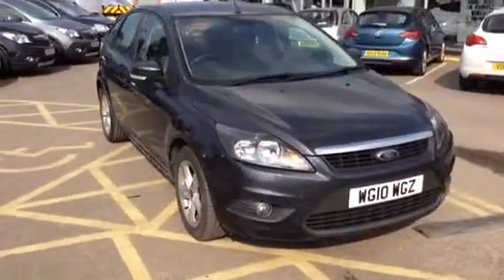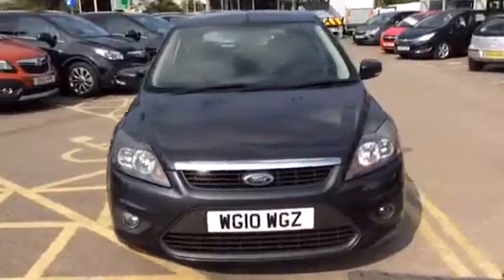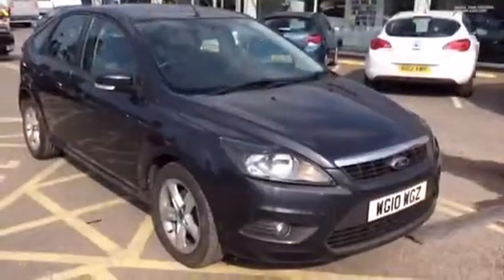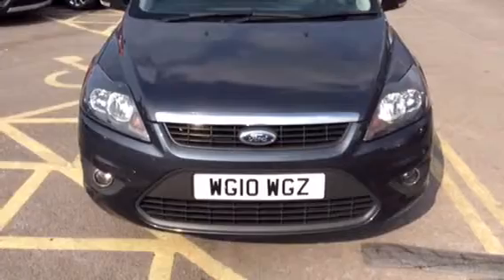Hello and welcome to Bayless Vauxhall Foster. Today we are viewing this Ford Focus 1.6 diesel ZTEC. This car is tax band C, so therefore it's only £30 per year to tax and you should see about 60 miles per gallon.